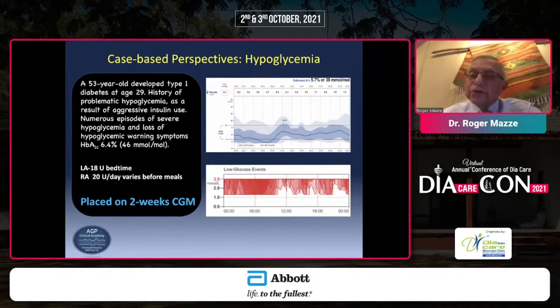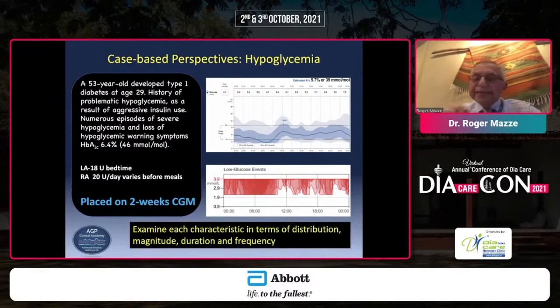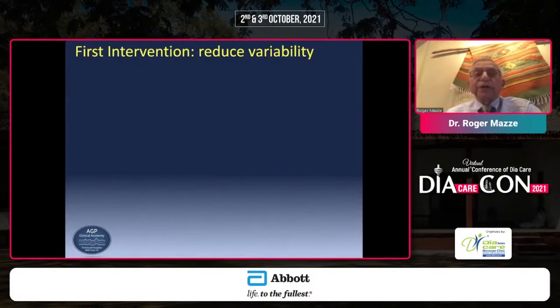The question is: how do we treat this individual with type 1 diabetes? We examine each characteristic in terms of its distribution, magnitude, duration, and frequency, and we do this while speaking to the patient at the same time — because it's often human behavior that interferes with the simple treatments we prescribe. In learning what this individual does, he frequently adjusts his insulin dose to lower his glucose, not surprisingly, and that is the consequence of it.